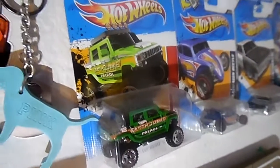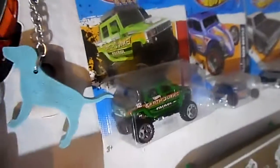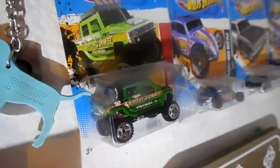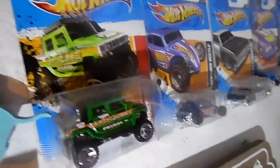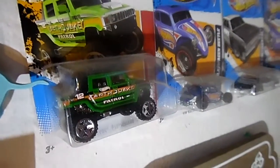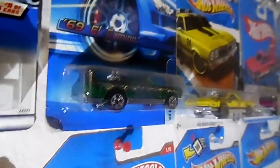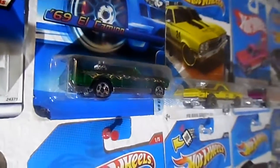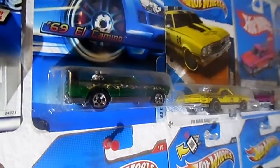Hello everybody, this is Brian Bob Chapman, Hot Wheels fan. I figured I would make a quick video to show something green for St. Patrick's Day. The first one is a green Hummer H2, and the second is a green El Camino — a 69 El Camino in green.